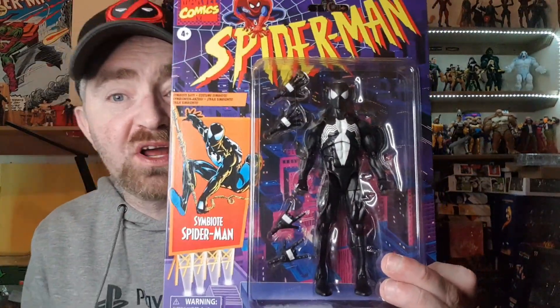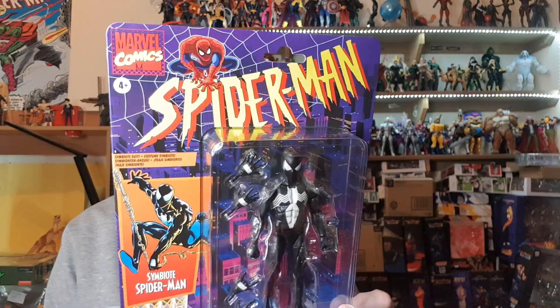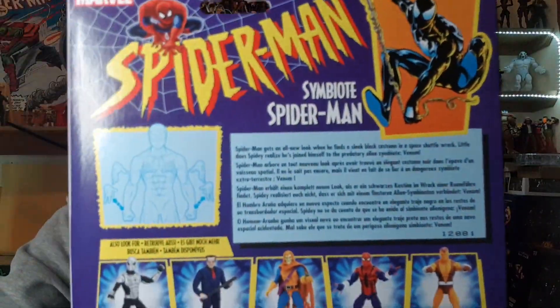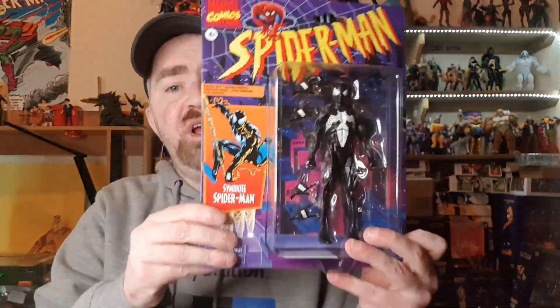So we've got the whole Spider-Man Retro series. Let's start with Symbiote Spider-Man — the black Spider-Man. He looks absolutely fantastic in the package. I love the backing card. On the back it says: 'Spider-Man gets an all-new look when he finds a sleek black costume in a space shuttle wreck — little does Spider-Man realize he's joined himself to the predatory alien symbiote Venom.' I love the old-style presentation here.